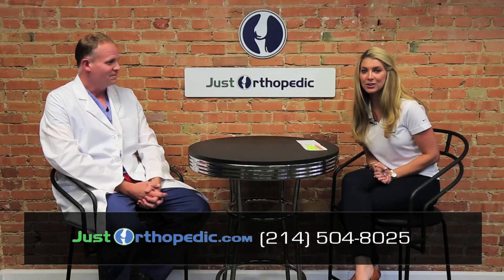Knee replacement is a great, very well-refined operation that has come along very well over the last 40 years. I'm Dr. Clint Bell with Southwest Orthopedic and Sports Medicine, and I'm Alisa with JustOrthopedic.com — please check us out on Facebook, LinkedIn, and Twitter.